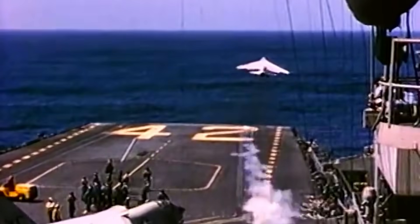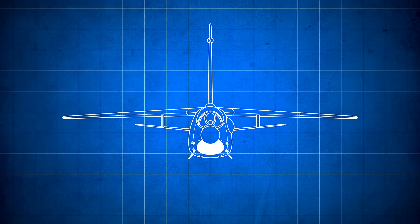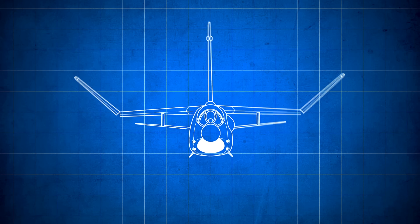However, before taking off, pilots had to ensure that their wings were unfolded, as they could not do so mid-flight. To take off with the wings not fully extended was perilous — the pilot's safety and the entire aircraft could be compromised. The plane could stall, fall abruptly, and damage the carrier. Or even worse, if carrying an explosive payload, they could sink their own ship.